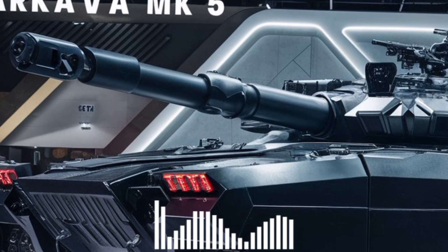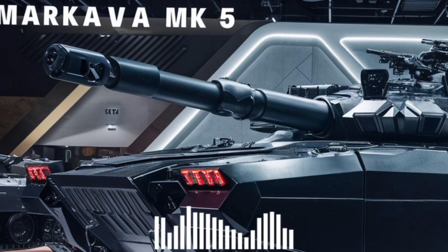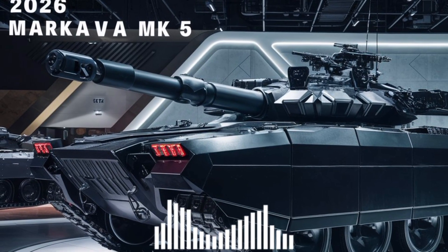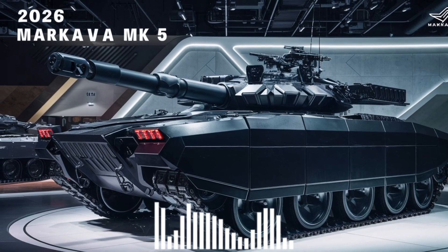That's it for today's breakdown. If you want more deep dives into cutting-edge military tech, don't forget to like, subscribe, and hit the bell. This is Military Motor, where machines meet might. See you on the next mission.